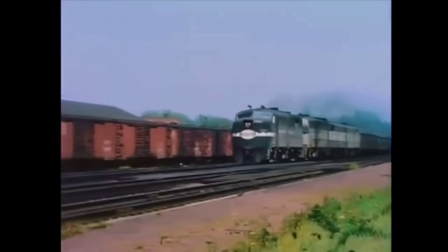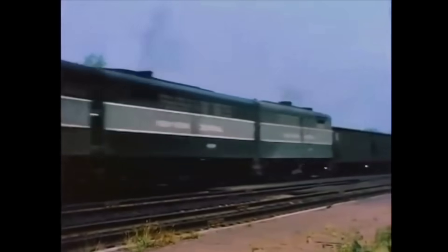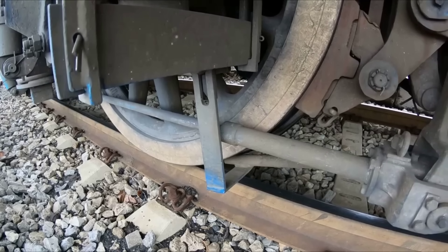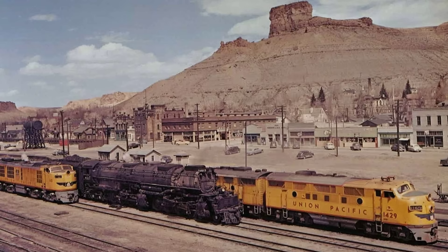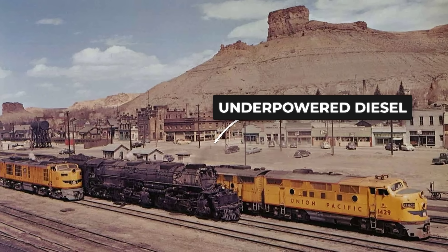Conventional engines had to be lashed together in groups — sometimes three, four, or even more. The strain showed everywhere: overheated traction motors, slipping wheels, and delays that rippled across the network.